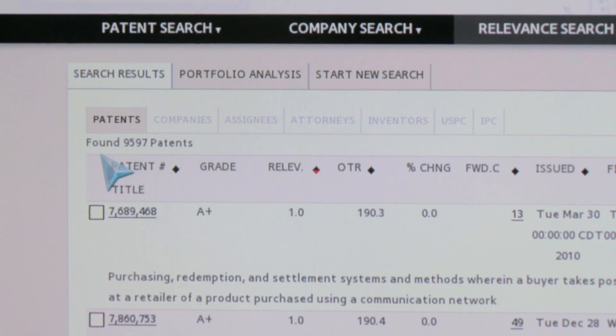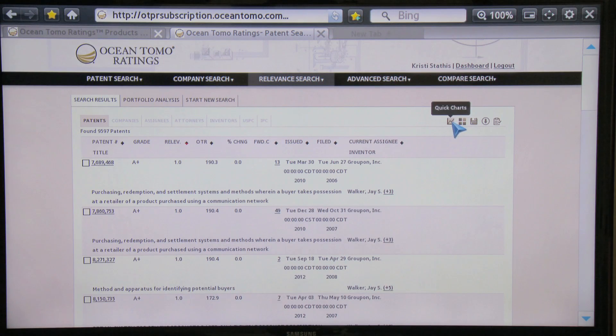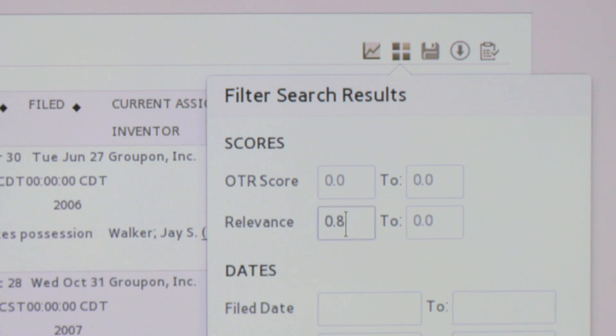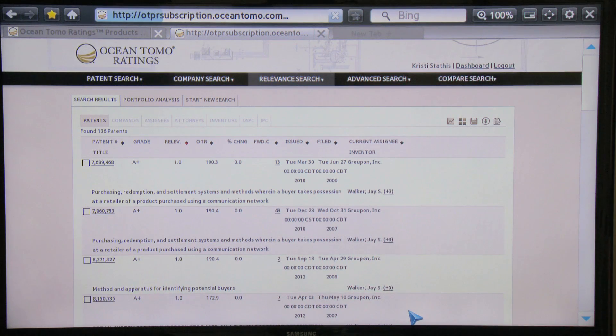Without establishing an upper and lower filter, the system comes back with 9,597 patents. In order to make that insight more targeted, I'm going to set a relevance threshold for the patents I wish to see. I want to see patents that are at least 80% relevant to the five Groupon seed patents, so I'll set my relevance threshold between 80% and 100% and begin my search.